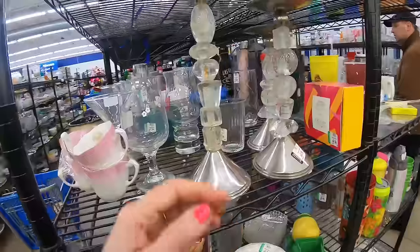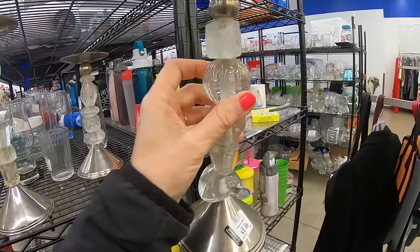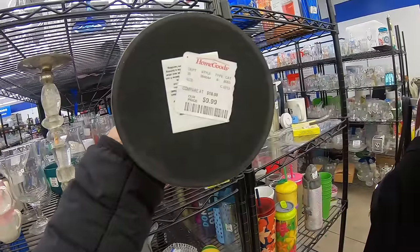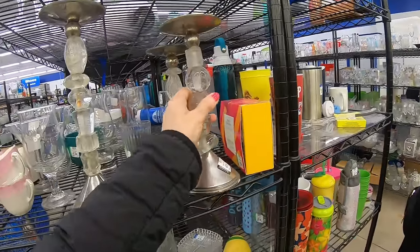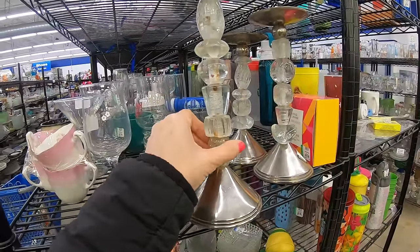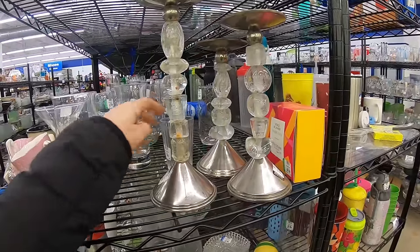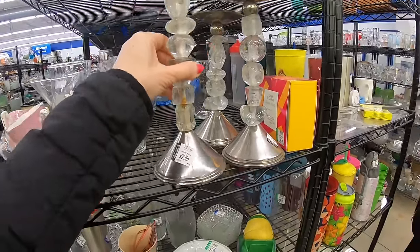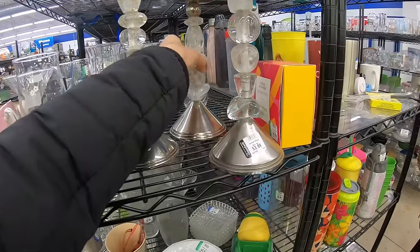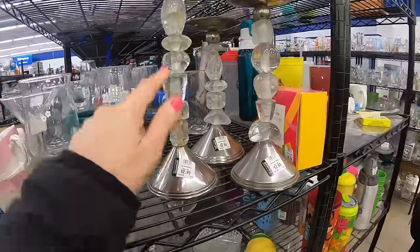I just spotted these candlesticks. These are so unique — I have never seen anything like this. They are glass formed into very organic shapes. That is very cool. $3.99. They are from HomeGoods, originally $10. I would pick these up if they didn't have rusting on the center rod — it looks like moisture has gotten in there. That is very unfortunate because I really like those. One is $2.99, one is $4, and another is $2.99. Still very cool, but not with the rust showing.